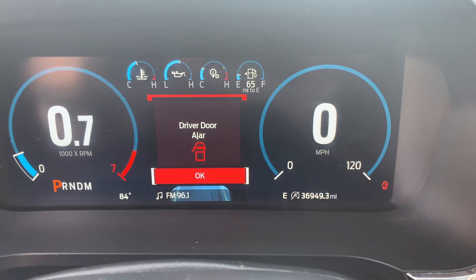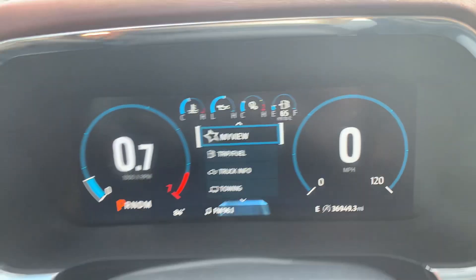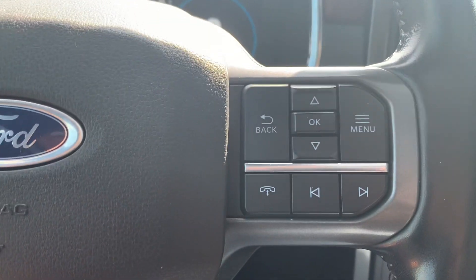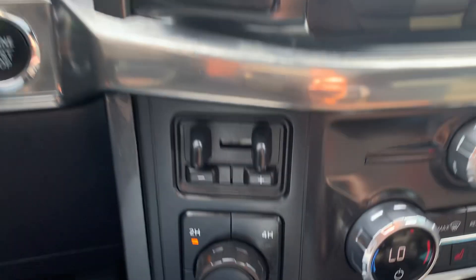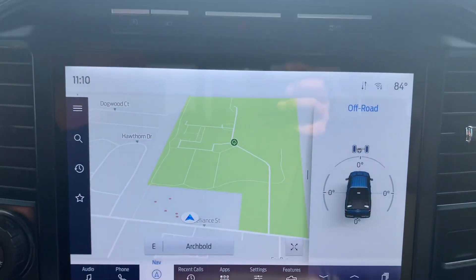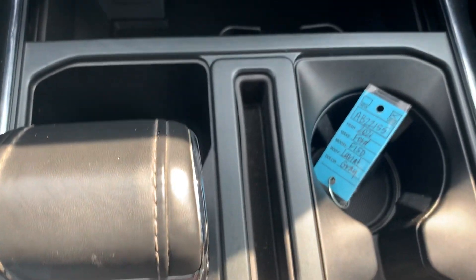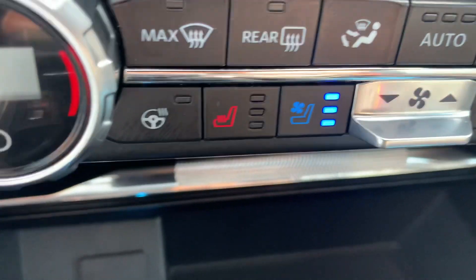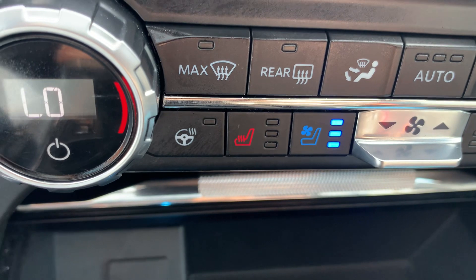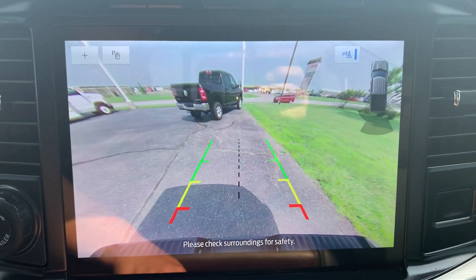Got a little over 36,900 miles on it. Cruise control, menu controls, four wheel drive options, center stack. We've got heated and cooled front seats, heated steering wheel, navigation, and a backup camera.